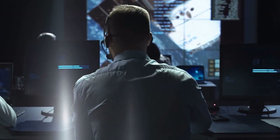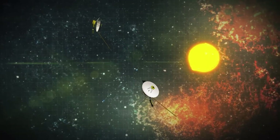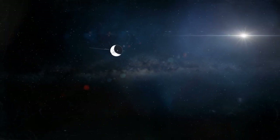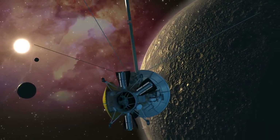Voyager 1 and 2 were designed to take advantage of a rare planetary alignment to study the outer solar system up close. Voyager 2 targeted Jupiter, Saturn, Uranus, and Neptune. Like its sister spacecraft, Voyager 2 was also designed to find and study the edge of our solar system.